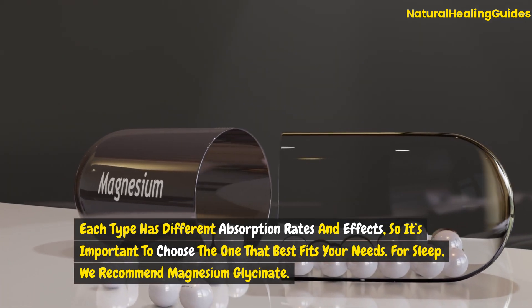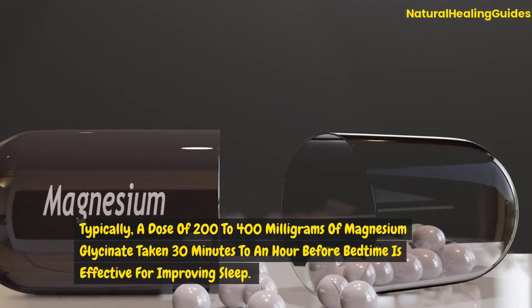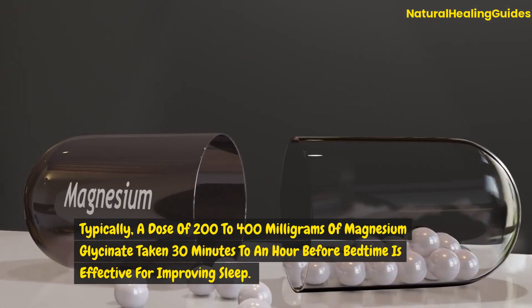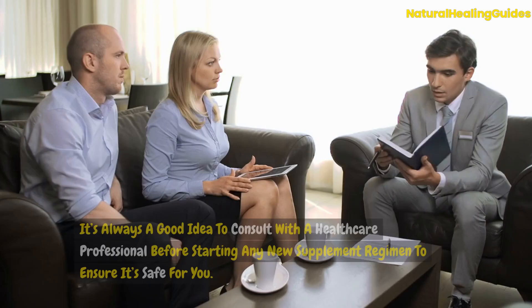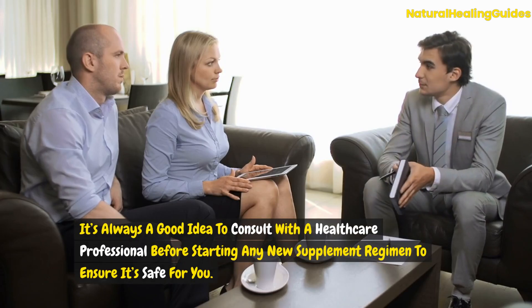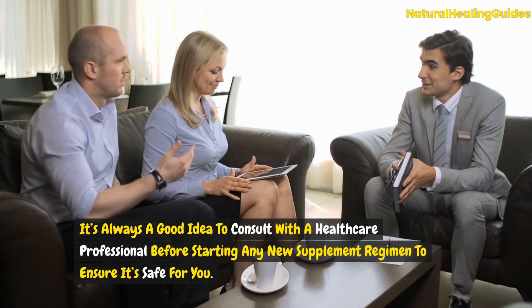For sleep, we recommend magnesium glycinate. Typically, a dose of 200 to 400 milligrams of magnesium glycinate taken 30 minutes to an hour before bedtime is effective for improving sleep. It's always a good idea to consult with a healthcare professional before starting any new supplement regimen to ensure it's safe for you.